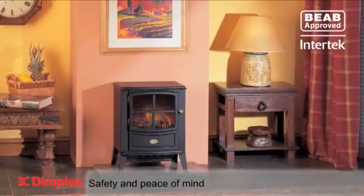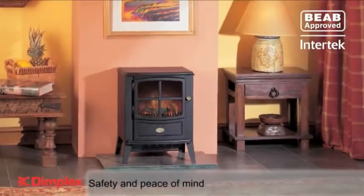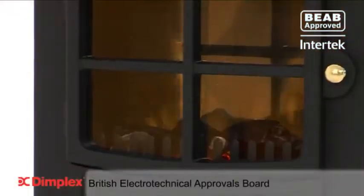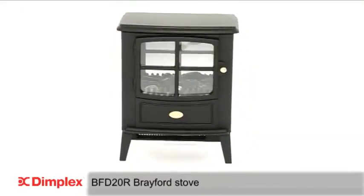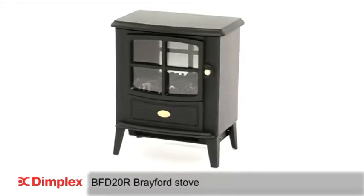The Brayford offers safety, quality and peace of mind you would expect from Dimplex, and meets stringent BEAB approvals. The compact Brayford Optiflame electric stove from Dimplex — where others try, we deliver.